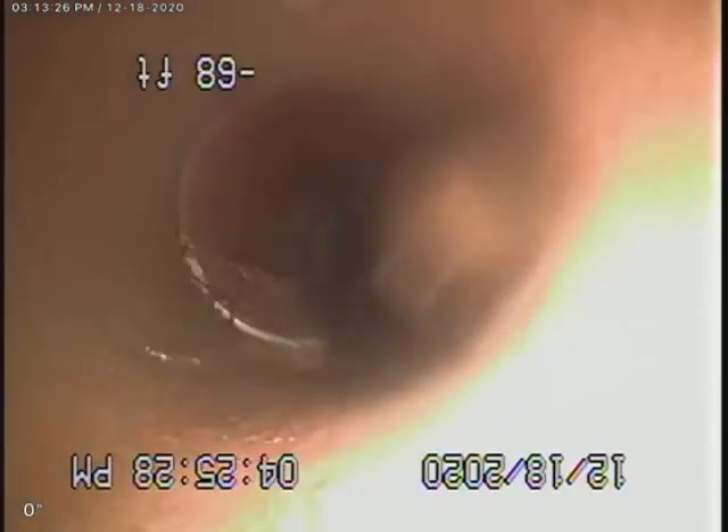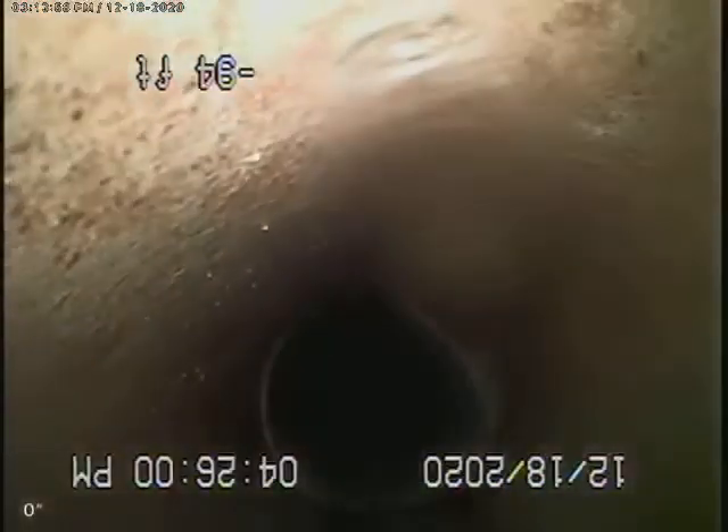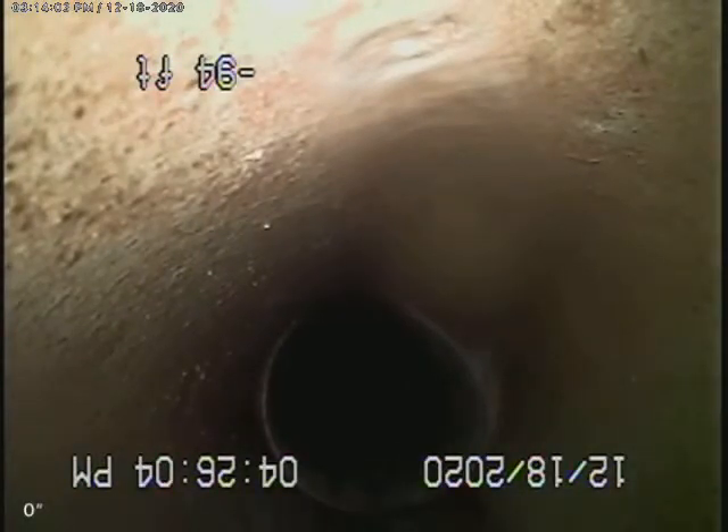Downstream was open when I got here. Those roots are just laying in there — little roots, but it's open and flowing. That will conclude the exterior lateral inspection — open and flowing at this time.